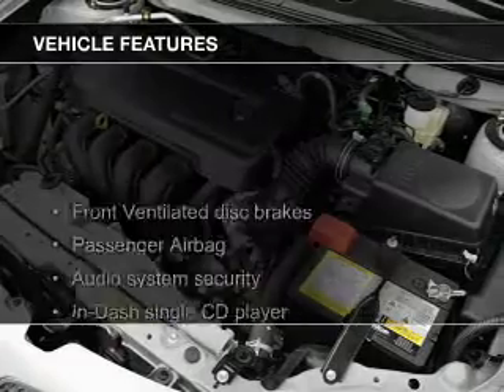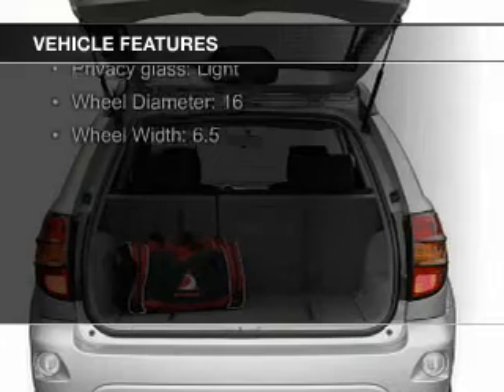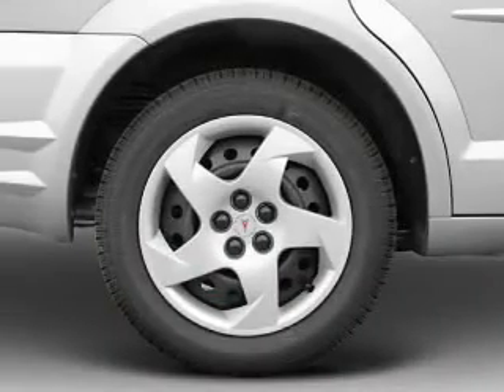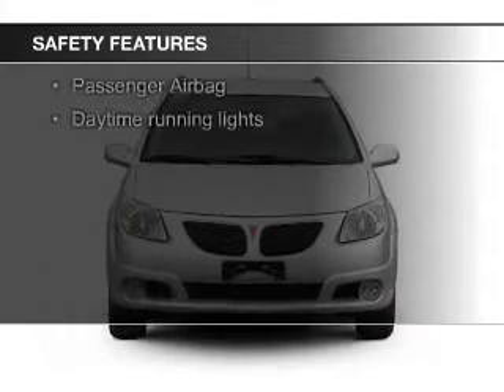The features include an adjustable tilt steering wheel, roof rails, split rear seats, privacy glass, air conditioning, power steering, and AM-FM stereo with a CD player. Safety was made a priority with these features.